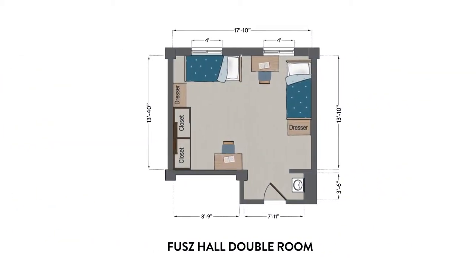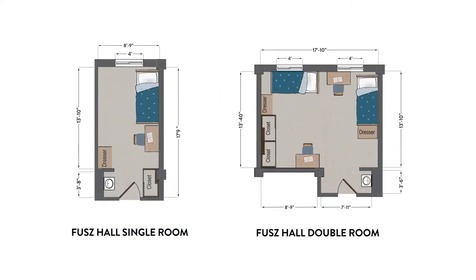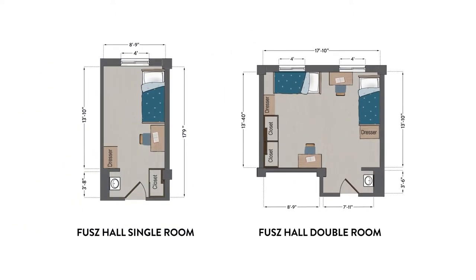The double room has two extra-long twin beds, as well as two dressers, desks, and chairs. Rooms also include sinks with medicine cabinets and roomy closets for each roommate. There are also two doors in many doubles, giving each roommate their own entrance.